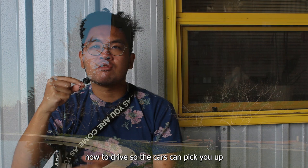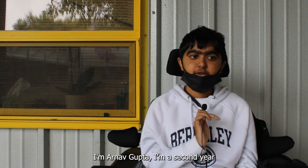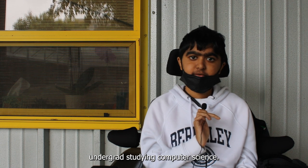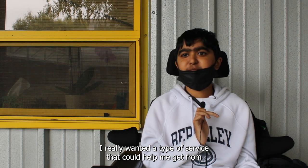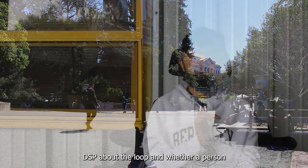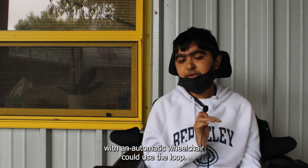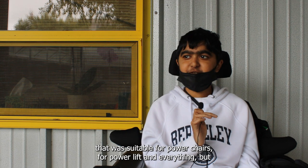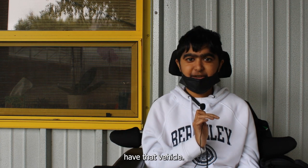The cars can pick you up in a range of 10 to 40 minutes. I'm Arnav Gupta, a second year undergrad. When I came to Berkeley for the first time, I really wanted a service that could help me get from place to place — especially as a freshman who didn't know where places were. So I contacted DSP about the loop and whether a person with a power wheelchair could use it. They assured me there was a vehicle suitable for power chairs, with a power lift and everything.